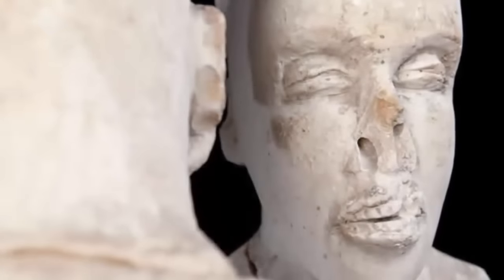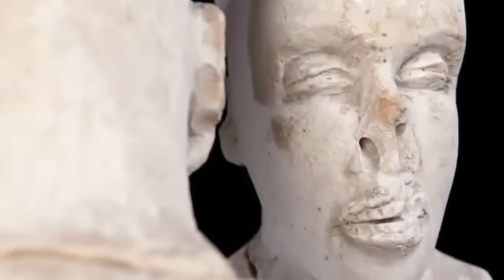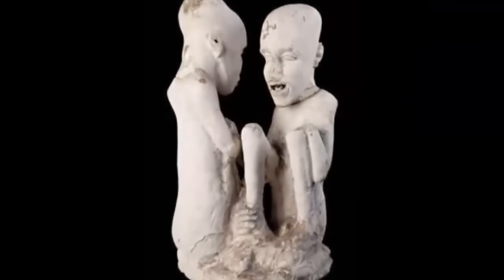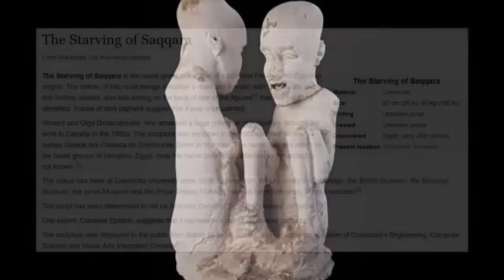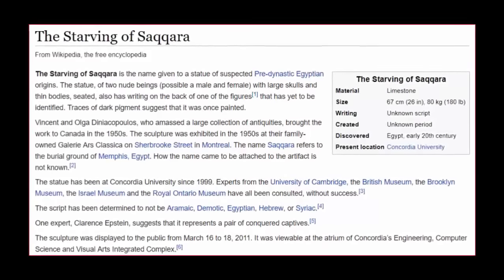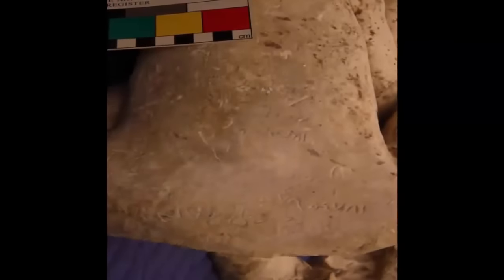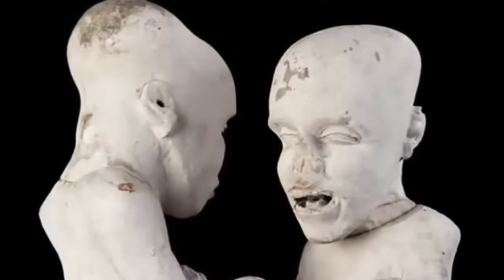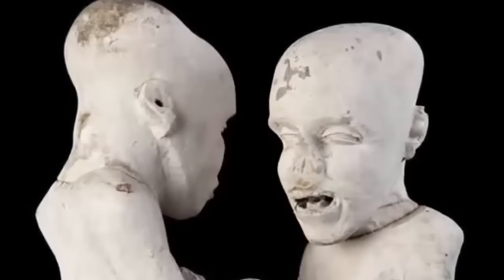The statue is of two nude subjects standing 67 cm high, one male and the other presumed female. This figure is also noted as possibly holding a child. They are depicted in a sitting position with noticeable elongated skulls. Now known as the Starving of Sakura — due to the figures' emaciated frames — just what could this statue represent, or indeed be trying to tell us? How old could it possibly be? And most interestingly of all, what could the enigmatic writing upon its base actually mean? As more research is undertaken, it is only a matter of time before we know its true identity once and for all.